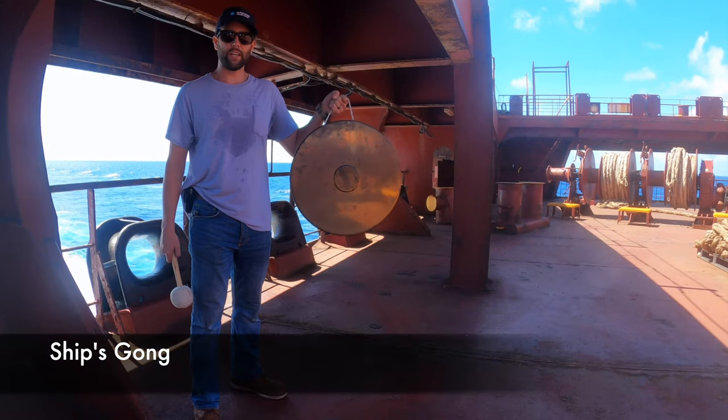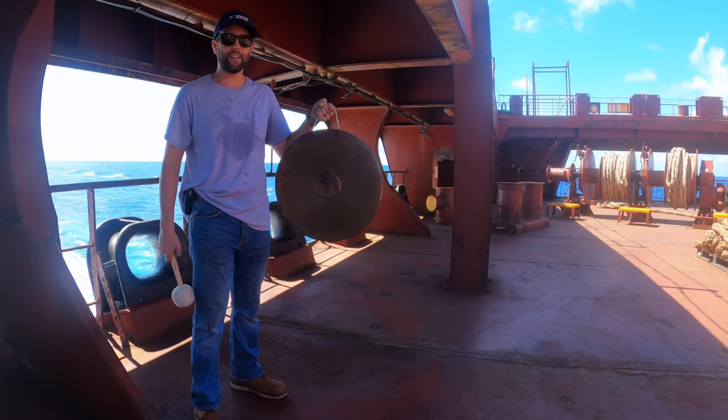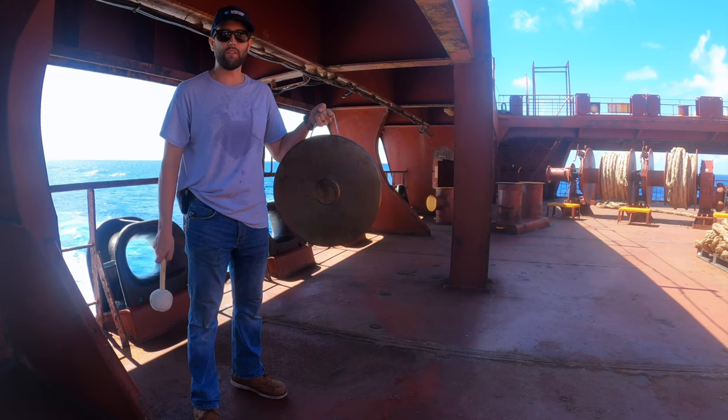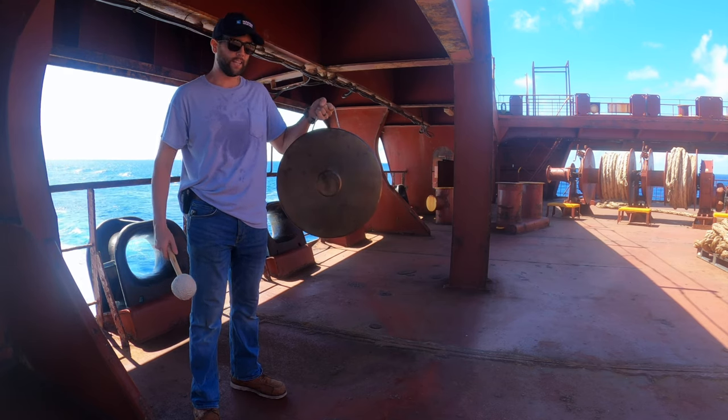This is the ship's gong. It would be sounded on the stern, after the bell was sounded on the bow, in periods of restricted visibility while the ship was at anchor or aground. This is what the gong sounds like.